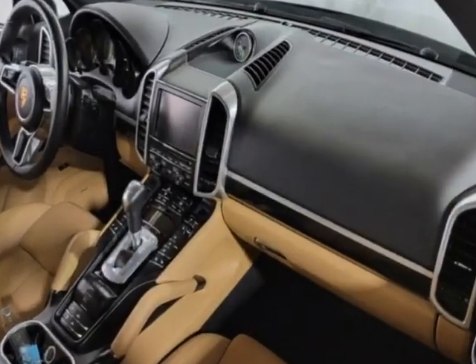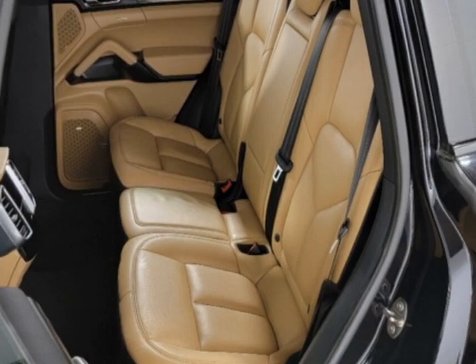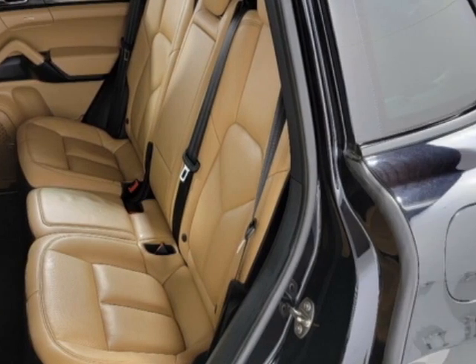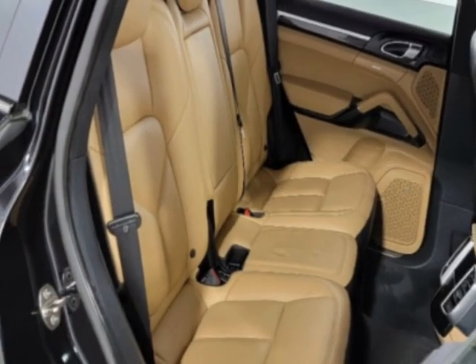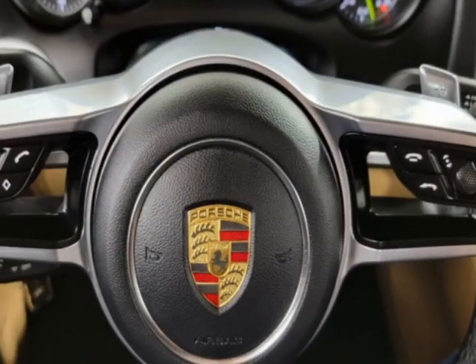Additional options for this vehicle include power driver's seat, auxiliary audio input, sunroof, and driver airbag. Call 201-200-1100 or email our friendly sales staff today to schedule a test drive.